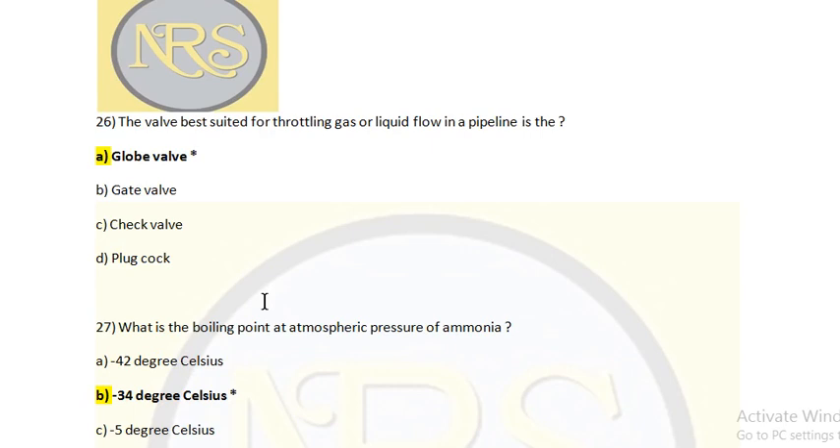The valve best suited for throttling gas or liquid flow in a pipeline: Option A: Globe Valve. Option B: Gate Valve. Option C: Check Valve. Option D: Plug Cock. The answer is A: Globe Valve. The Globe Valve is a valve where we can adjust the flow.